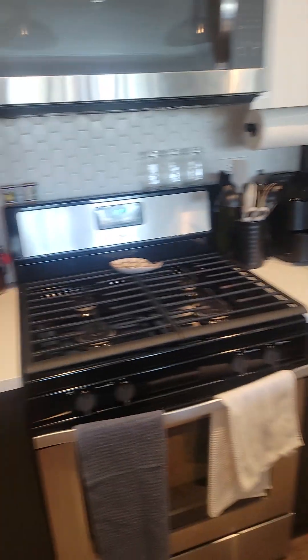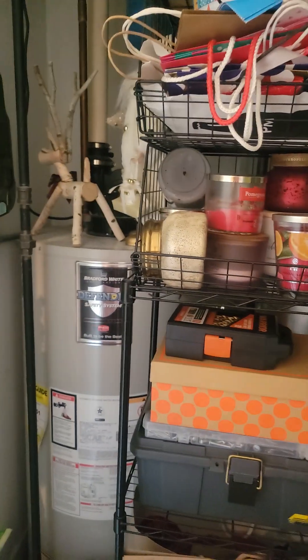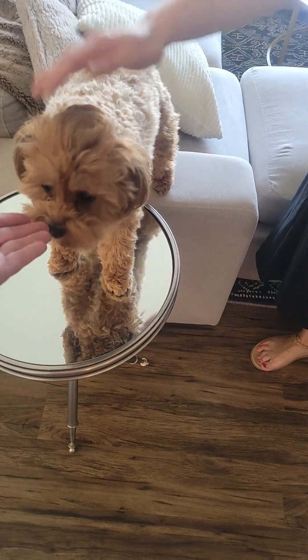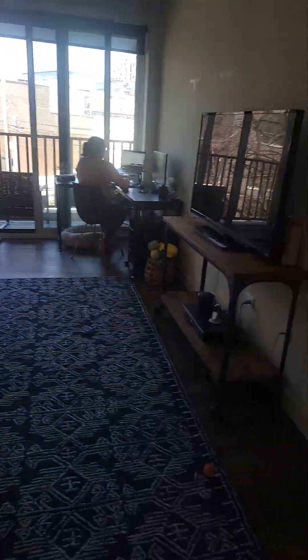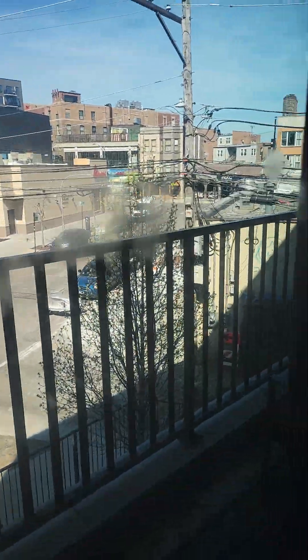Dog not included with the unit — cute puppy, I know! The barstools are on the island. She's got a balcony overlooking Cornelia and the Chick-fil-a.